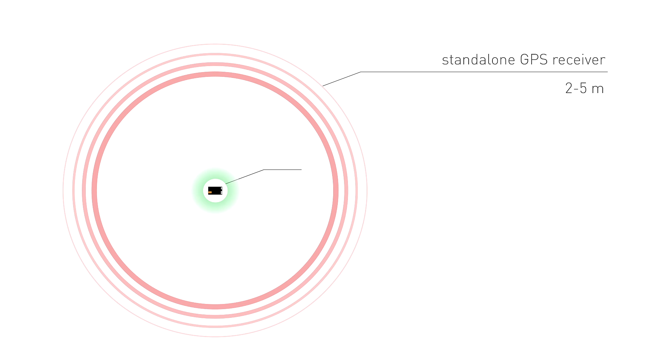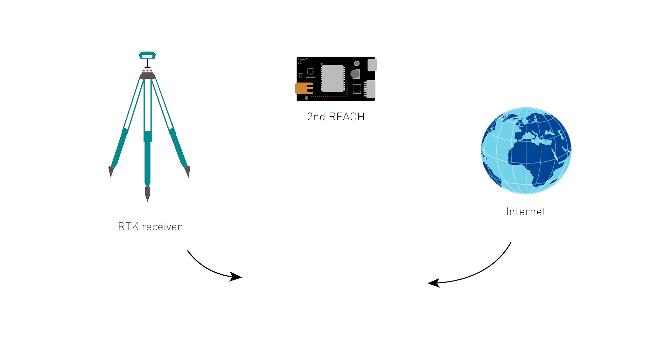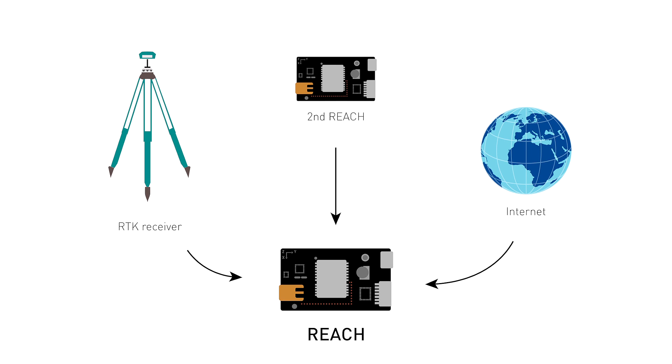Unlike standard GPS receivers with typical accuracy of several meters, REACH can determine position with centimeter level precision. It is achieved by applying corrections from a second REACH module, another RTK receiver, or an internet service.